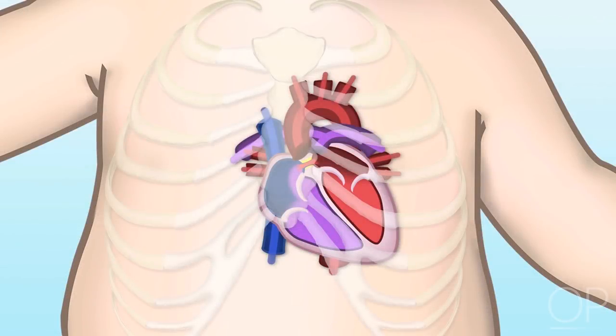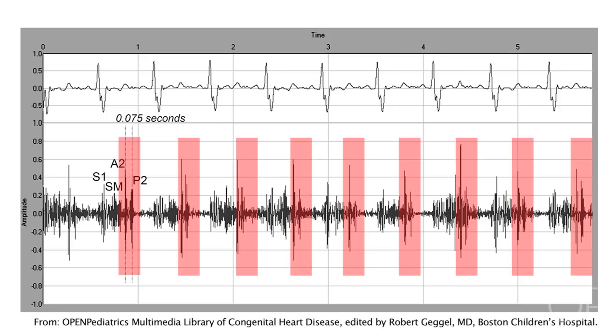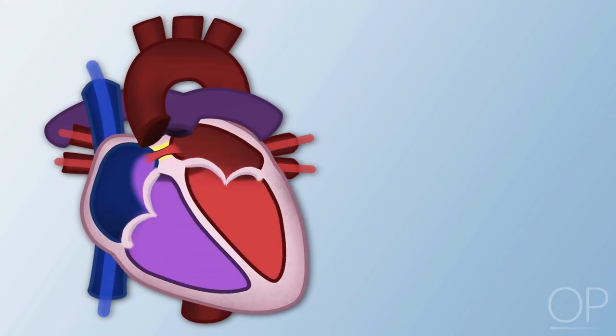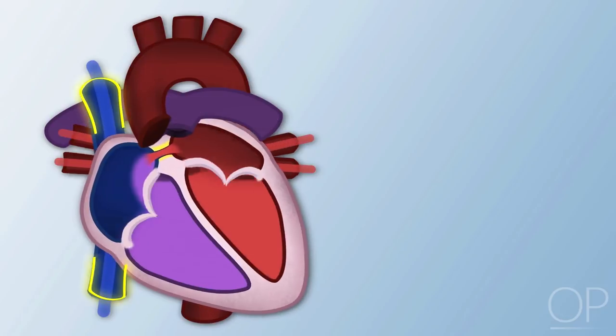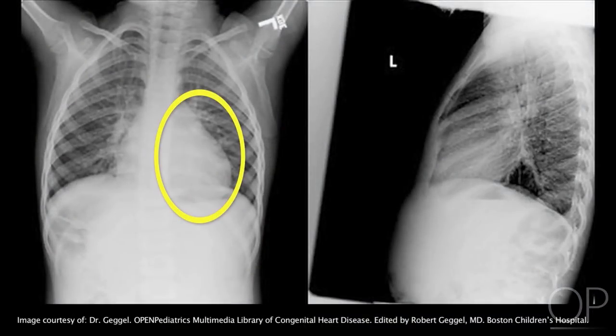Clinical signs of atrial septal defect include a murmur auscultated at the second intercostal space, and a fixed split second heart sound due to delayed closure of the pulmonary valve from volume overload on the right side of the heart — fixed because the split does not vary with respiration. If oxygen saturations are measured in the heart, the right atrium will be higher than the superior or inferior vena cava. On chest radiograph, the heart appears enlarged with lung changes.